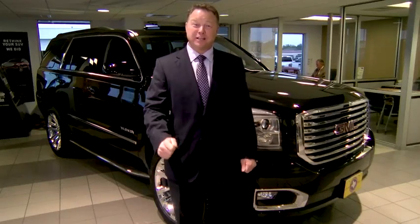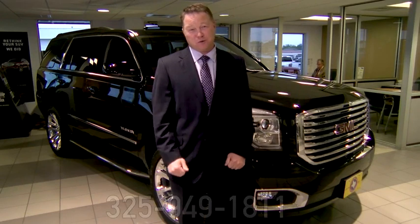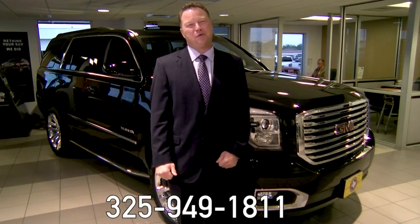Hi, my name is Russell Moore. Thanks for taking the time to watch our video. Don't hesitate to call us with any questions. Our phone number is 325-949-1811.